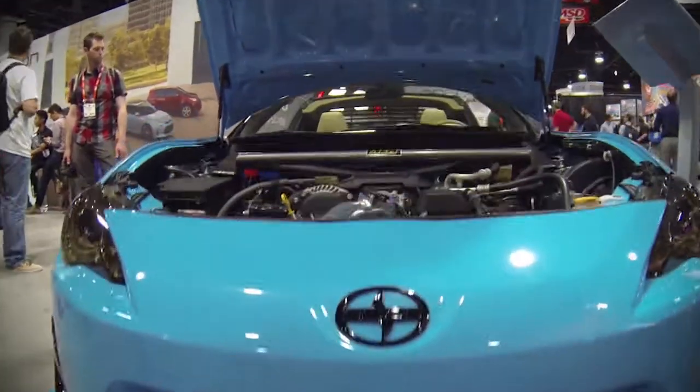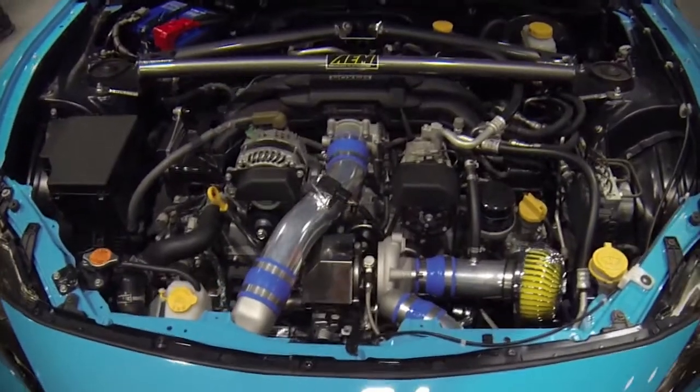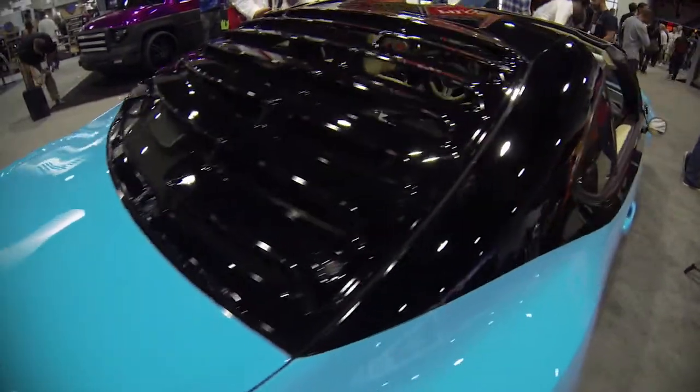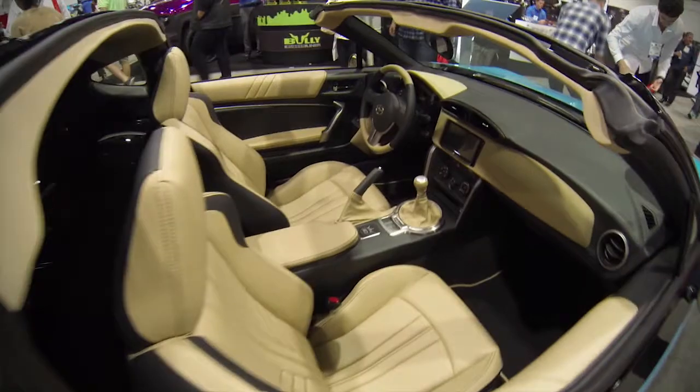Under the hood we've got that Greddy turbo charge kit — the car makes about 350 at the wheels. ACT clutch, SR5, 5W30 synthetic oil, full leather interior. They converted it to a complete two-door sports car, removing the rear seats and putting a place to store that Targa top.